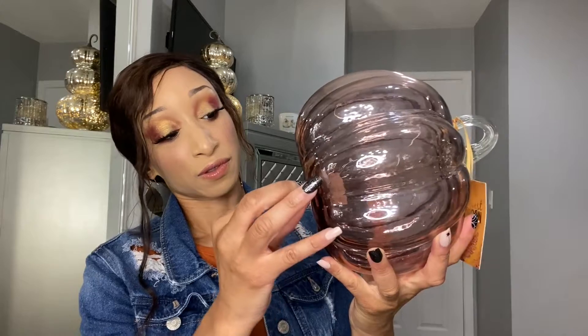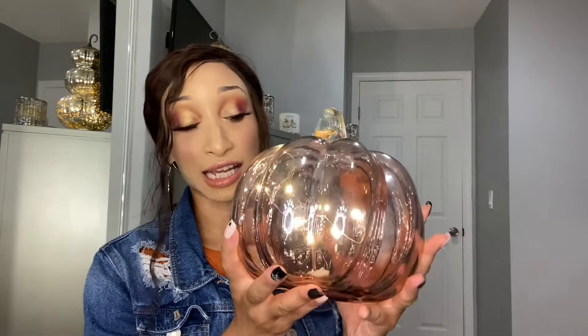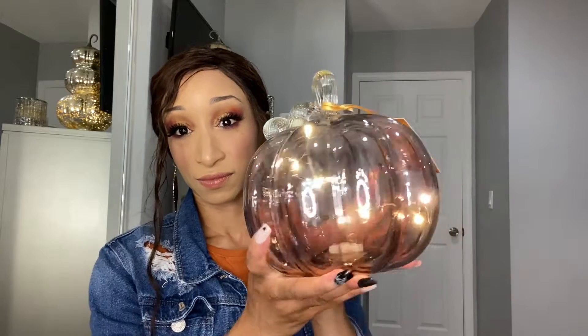I also picked up one light-up pumpkin — I really like pumpkins that light up. I bought this pink glass one from Marshall's for $14.99. I plan on putting it behind me, and it came with batteries already so I didn't have to buy any separately, which I was happy about.